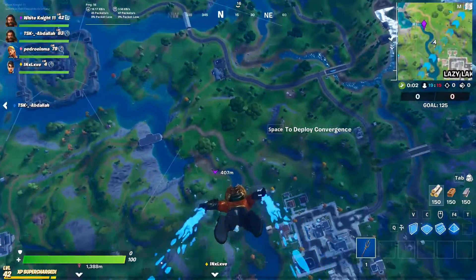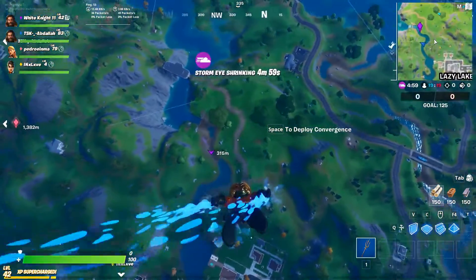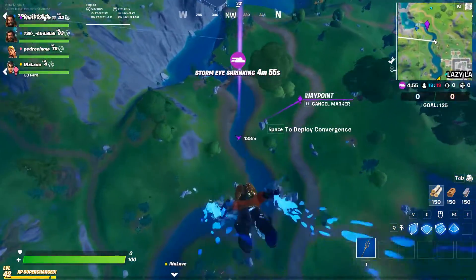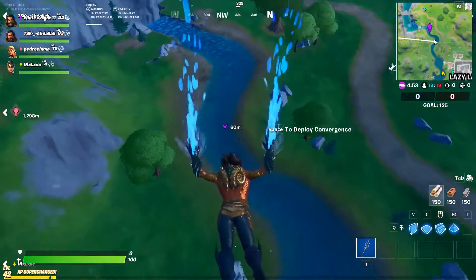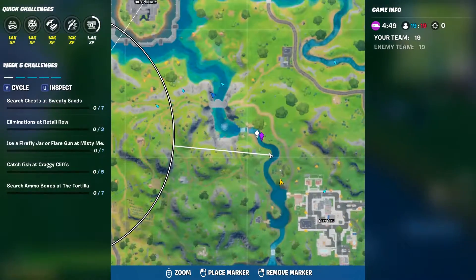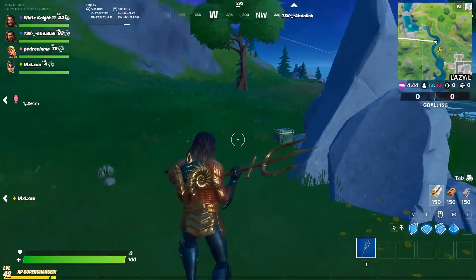Hello guys and welcome to Game 6. In our video today we will get the updated Aquaman outfit by finishing this challenge: drive over the waterfall at Gorge's Gorge while wearing the Aquaman outfit. This location is not very famous on the map.